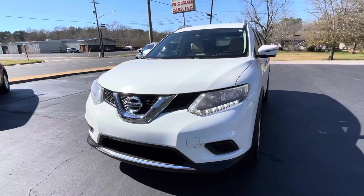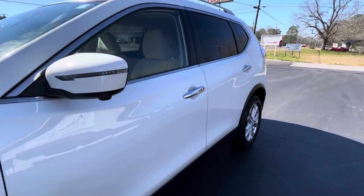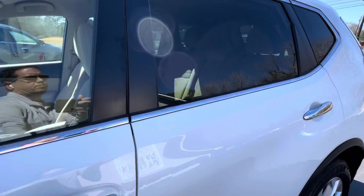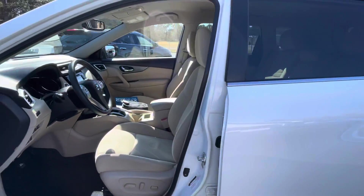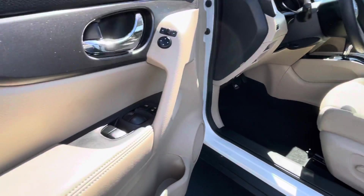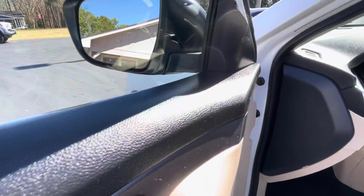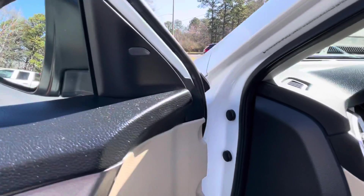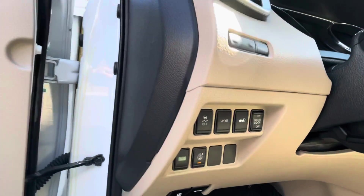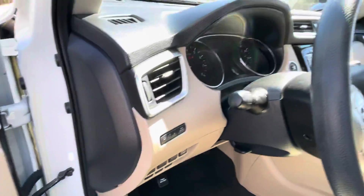Just as clean inside as it is out. It's also equipped with passive keyless entry. Bucket seats, power seat, power windows, power locks, power mirrors, blind spot warning. Assorted controls including power lift gate and eco and sport modes for your transmission.